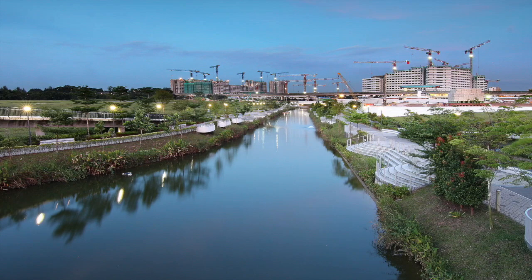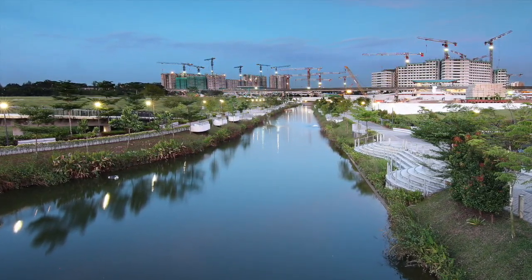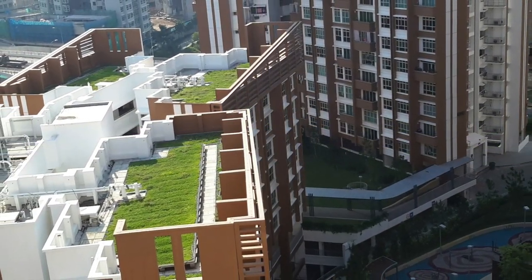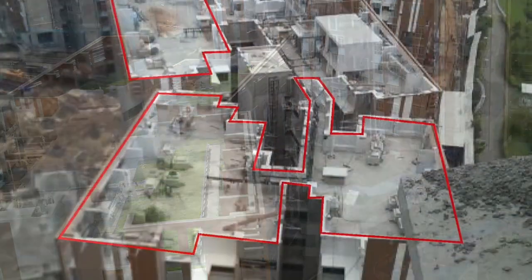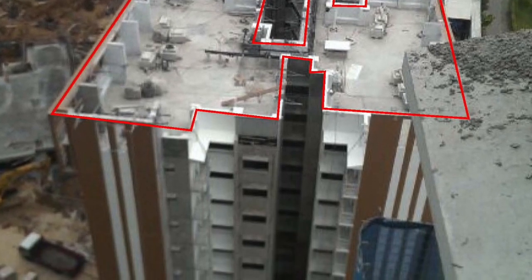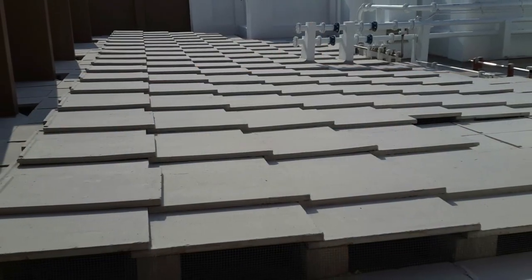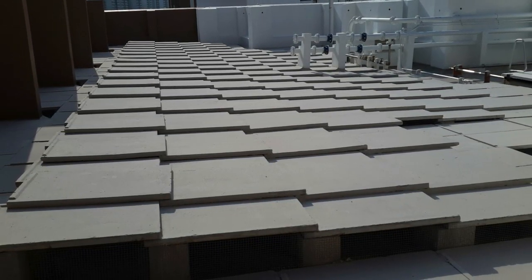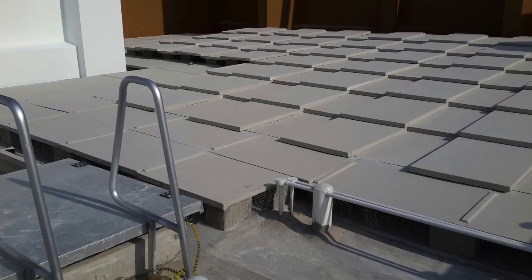Punggol is located in the northeast region of Singapore and was developed to be its first eco-town. HDB Block 667B is a retrofit of three high-rise residential blocks at the Punggol Housing Estate whose rooftop equipment and piping has been covered by a second roof made of large concrete tiles, laid in shingle fashion. The town council wanted to cover them with greenery to improve visual appeal and reduce interior temperatures.